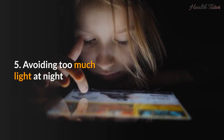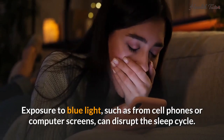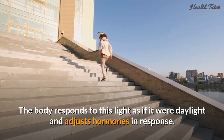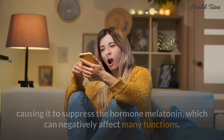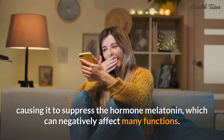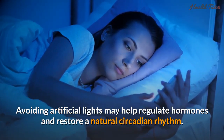Number five: avoiding too much light at night. Exposure to blue light, such as from cell phones or computer screens, can disrupt the sleep cycle. The body responds to this light as if it were daylight and adjusts hormones in response. A 2015 study notes that exposure to any bright artificial lighting at night may confuse the body, causing it to suppress the hormone melatonin, which can negatively affect many functions. Avoiding artificial lights may help regulate hormones and restore a natural circadian rhythm.